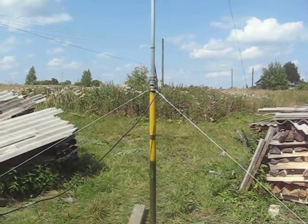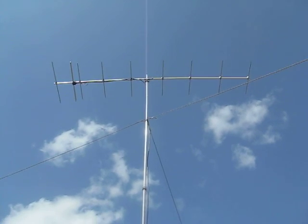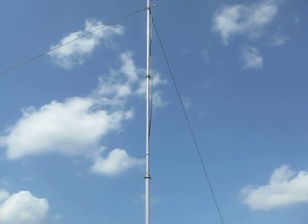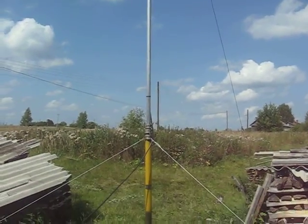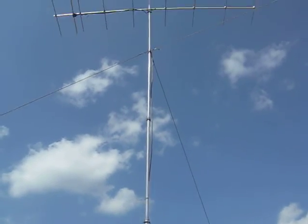I'll show you my small antenna for meteor scatter expedition in Lima Oscar 47 Bravo Delta. This is Russia, Kirovskaya Oblast, Vrhouslina region, grid LO47BD. This is only a nine-element Yagi antenna.